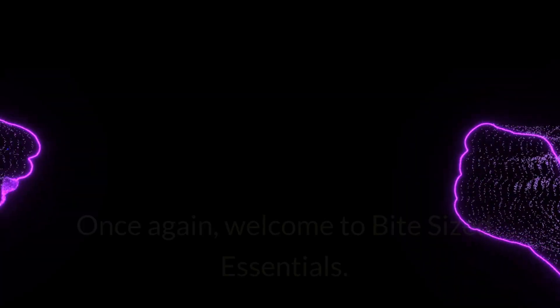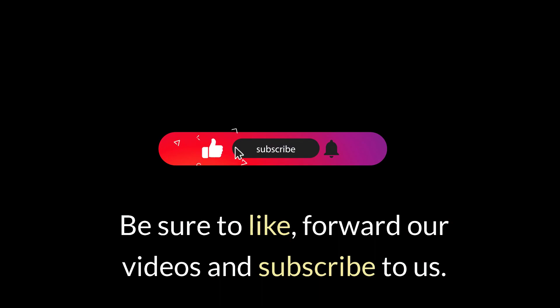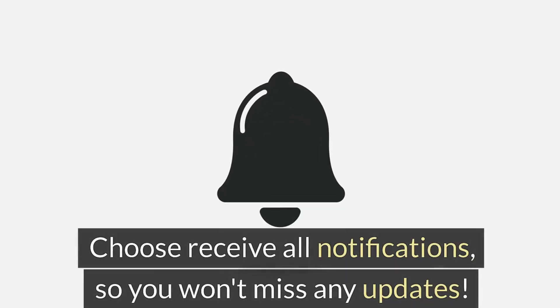Good day. Once again, welcome to Bite-Sized Essentials. Be sure to like, forward our videos, and subscribe to us. Choose Receive All Notifications so you won't miss any updates.